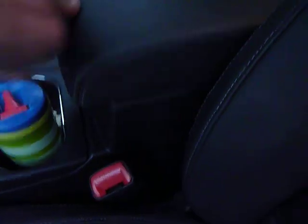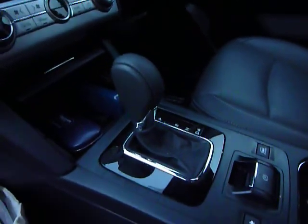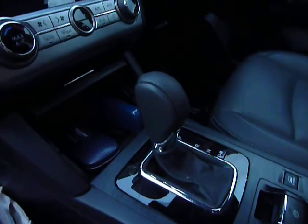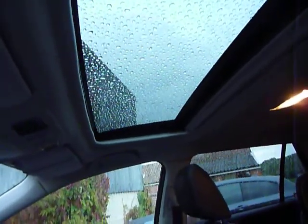It's got a seven-speed automatic and manual gearbox — I'll show you that in a minute. And you also get an electric tilt-slide sunroof.